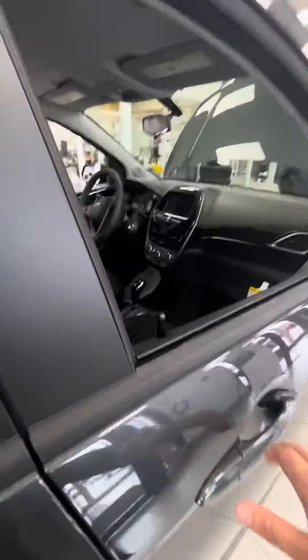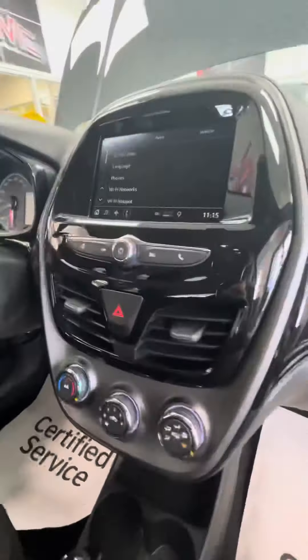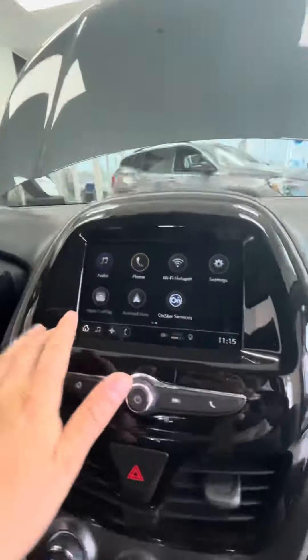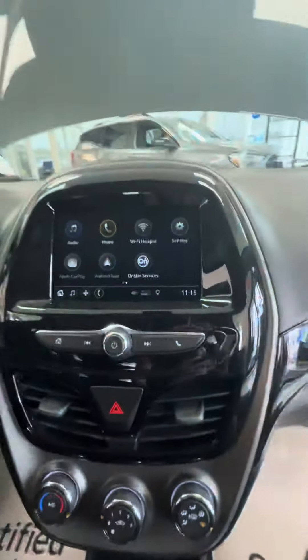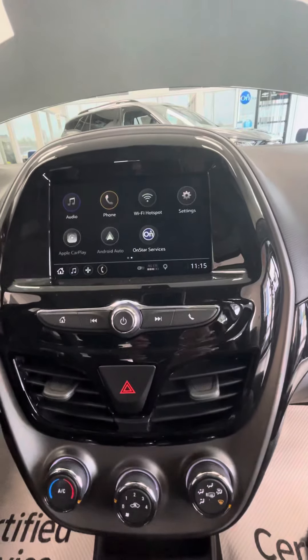Jumping into the front here, it is a touch screen, and it does have Apple CarPlay and Android Auto, which allows you to project your phone screen right directly onto the infotainment center.